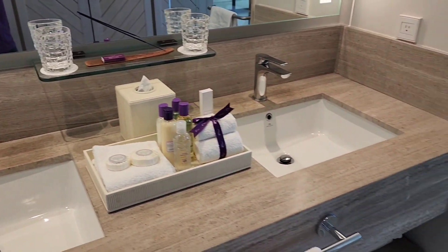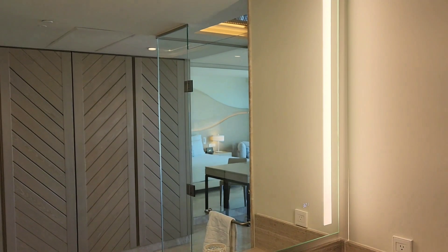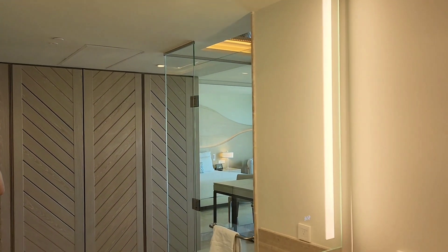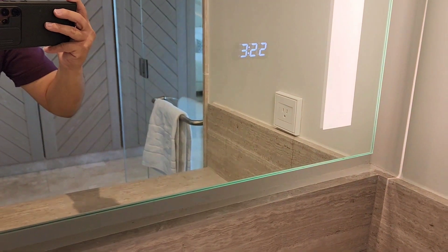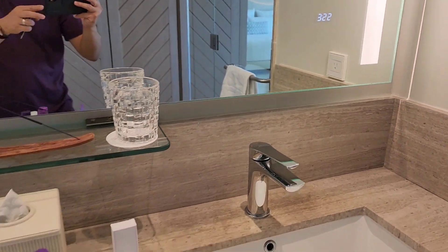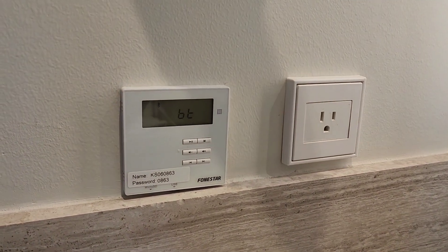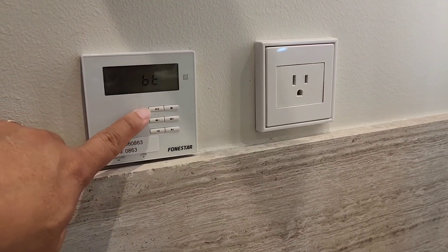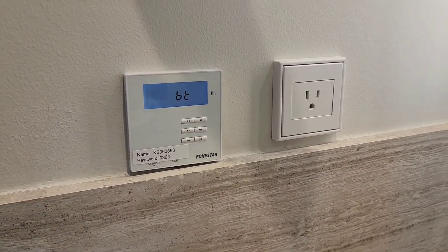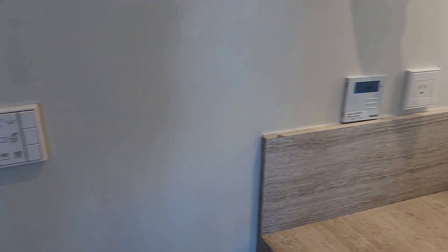We have a very big and wide mirror — it is a digital mirror. You can see the time here behind the glass. To the left you have what looks like an AC, but no, that's a music thing. It's supposed to connect to your Bluetooth for the whole room. Beautiful.